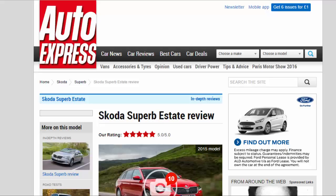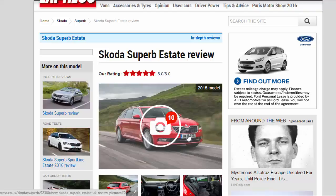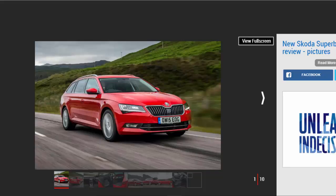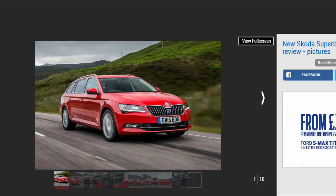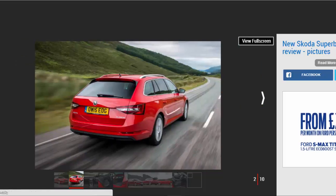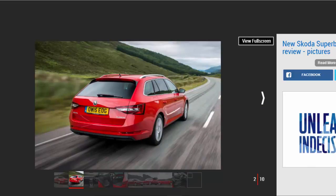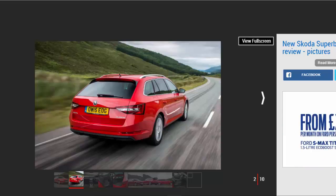Skoda Superb Estate review — our rating: five stars. The Superb Estate is the ultimate family wagon, offering huge space in a stylish and comfortable package. For: comfortable ride, huge interior, excellent safety. Against: lack of steering feel, big to park, understated cabin. The Superb Estate's mix of qualities meant it was our 2016 Estate Car of the Year at the New Car Awards.